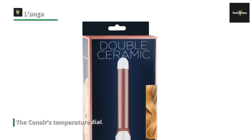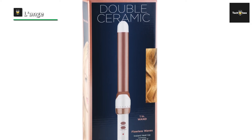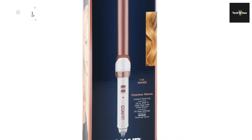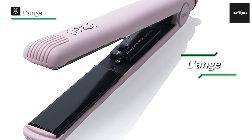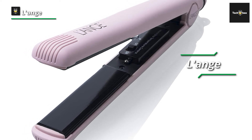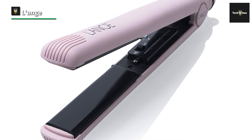This flat iron's plates are made of ceramic-coated tourmaline, which results in hair with more shine and less frizz. The Conair is also lightweight and sleek, making it easy to glide through hair. The 1-inch floating plates heat evenly and create ions that smooth and shine the hair. The plates are curved at the edges, so you can create flips and waves with them.